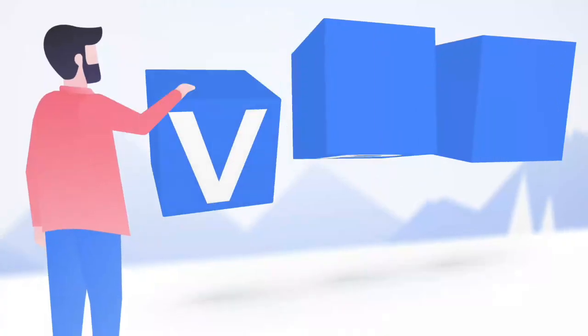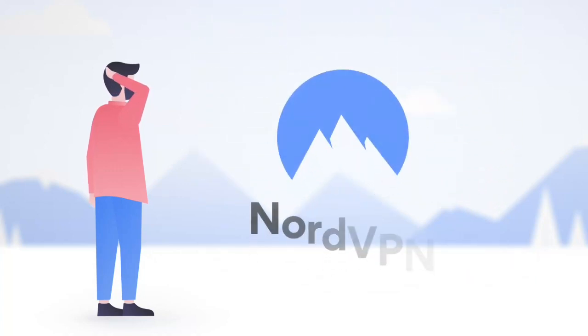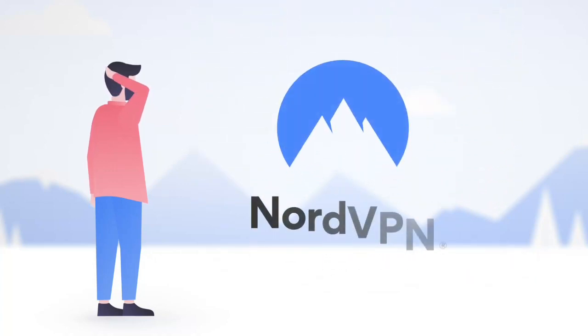Hi, Tami's here from GeekBlogging.com and I'm showing you today 5 cool things you can do with a VPN. Before starting, I want you to know that this video is sponsored by NordVPN.